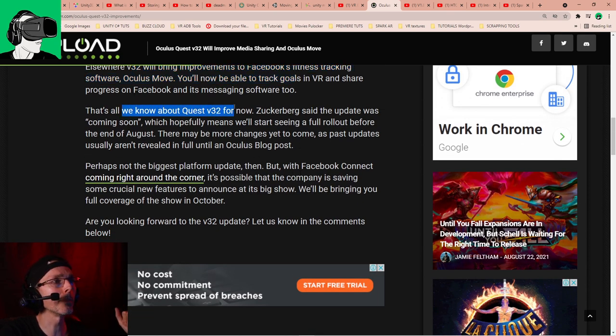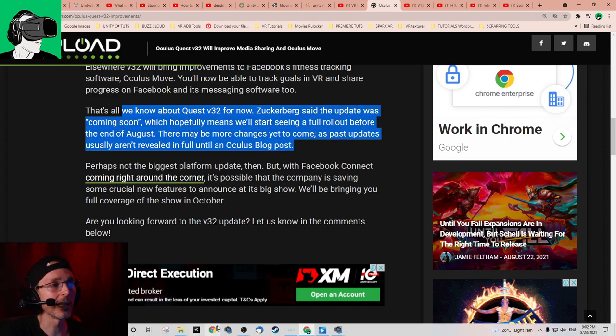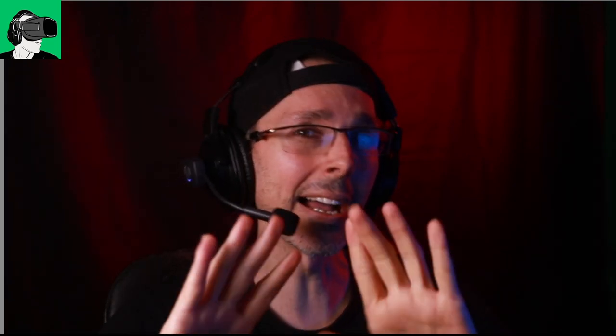That's all we know about Quest 2 version 32 for now. Zuckerberg said the update will come soon — hopefully next month, as we're very close to September. Guys, do be prepared: every time there is an update with the Oculus Quest, bugs will be coming too. So every time there's an update, I don't advise you buy the Quest when an update is about to happen because there will be bugs, and those bugs generally take a couple of weeks to be fixed. Believe me — I gave close to 3,000 or 4,000 demos in Singapore — there are always bugs with a new update for about 10 days.